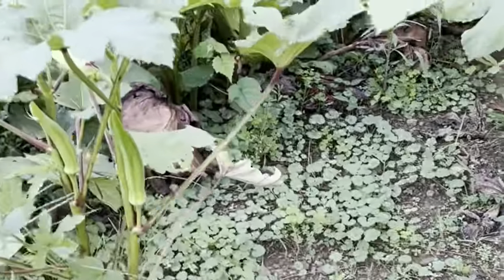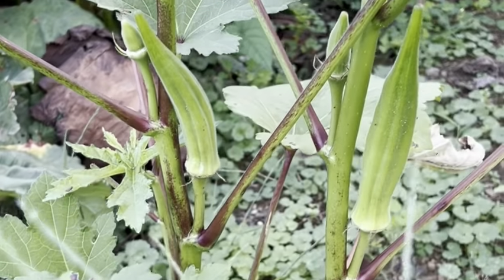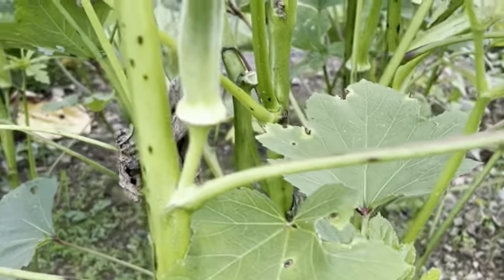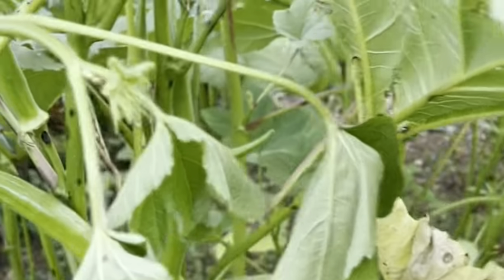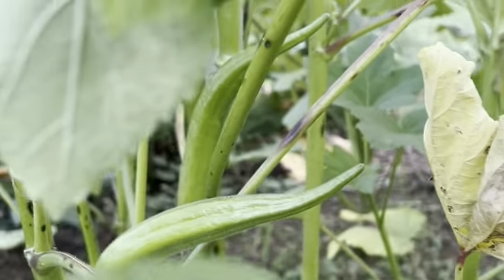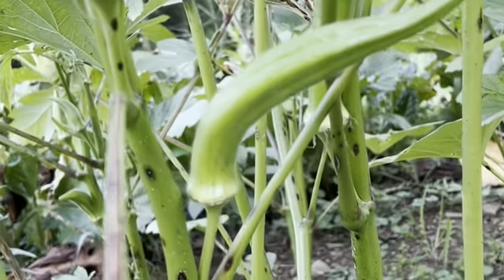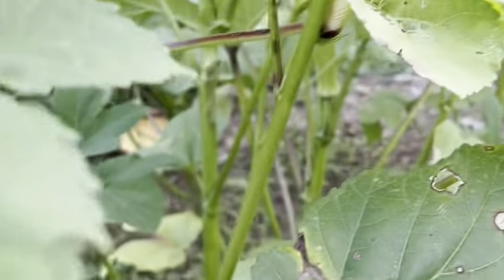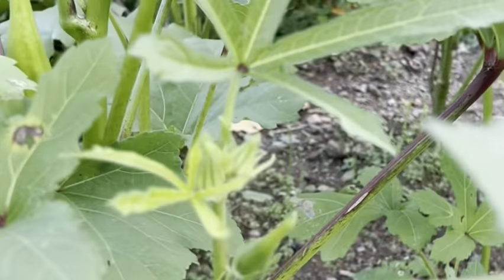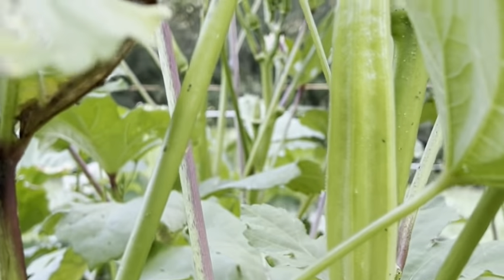Hello, so I'm gonna pick my okra today. This one here is ready, and I think this one is still a baby. Look at that — oh my gosh, look at that! Yummy, look at that big okra — I mean tall okra.